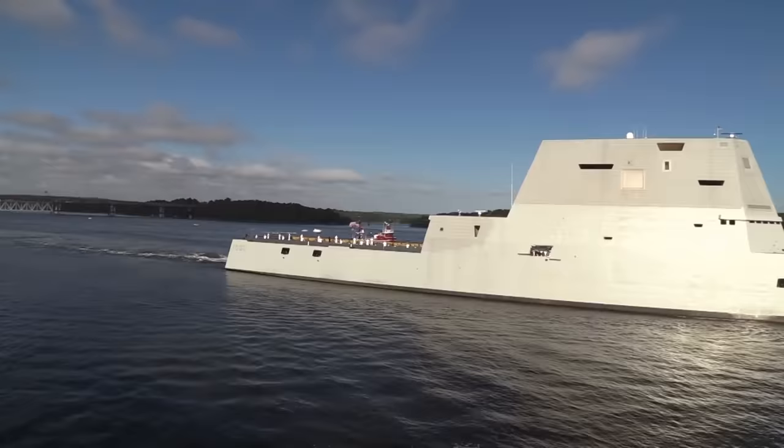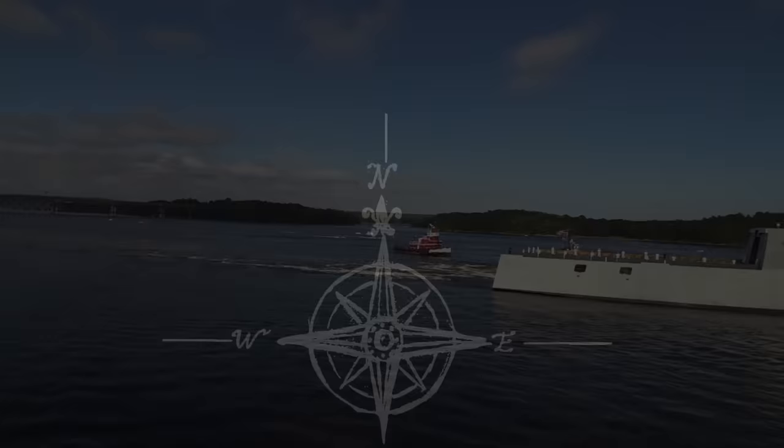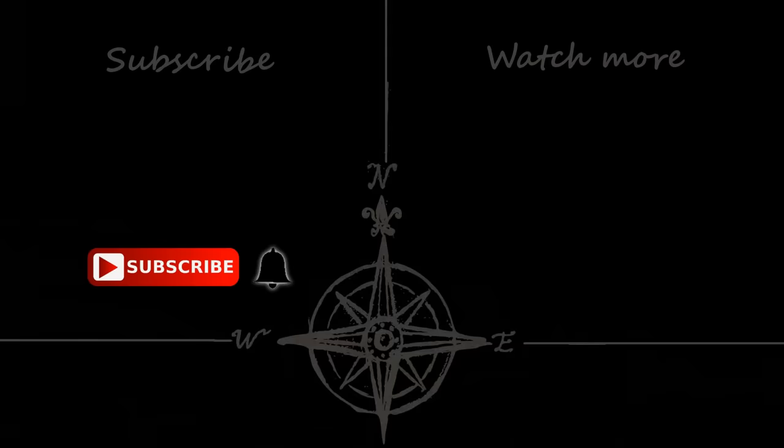And that brings us to the end of today's video. If you enjoy these slightly longer, more informational videos, do let me know in the comments below. Hopefully you've found the information useful. Until next time, thank you for watching, and goodbye.